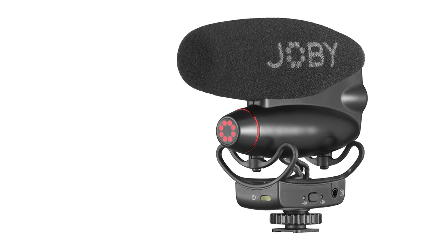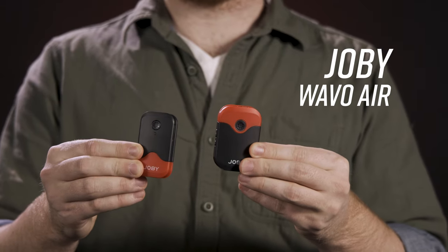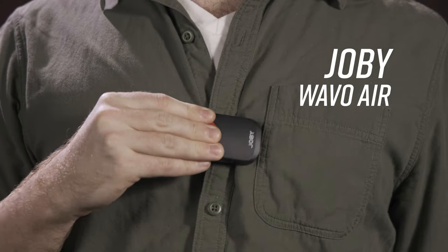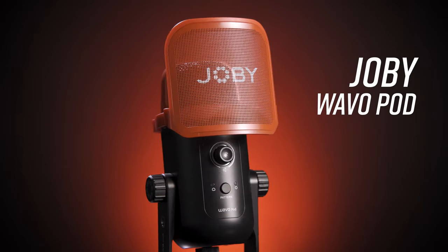Joby is also offering a scaled-down version called the WaveO Pro DS, and is releasing the WaveO Air — their premier wireless lavalier kit for expert content creators — and a new podcasting and streaming microphone system, the WaveO Pod. Lots of fun stuff to talk about, so let's roll.